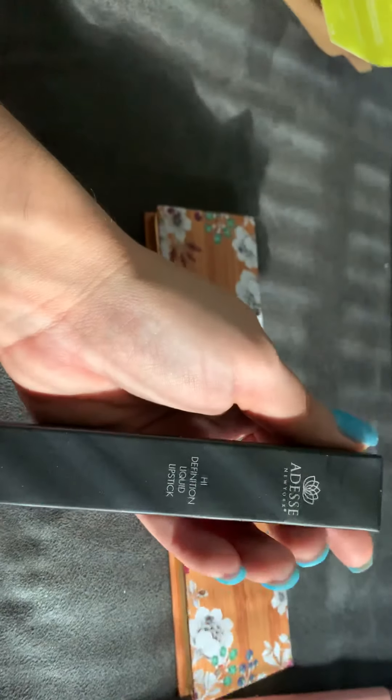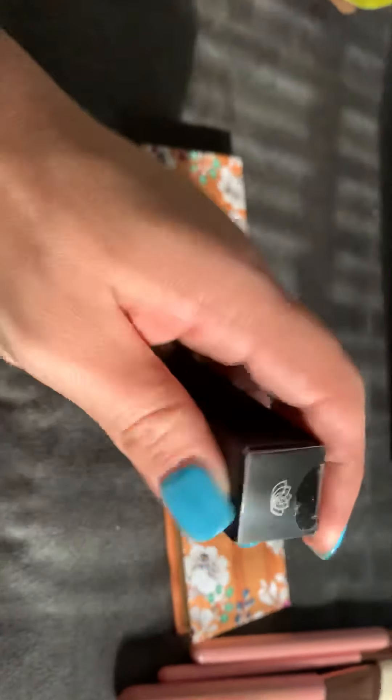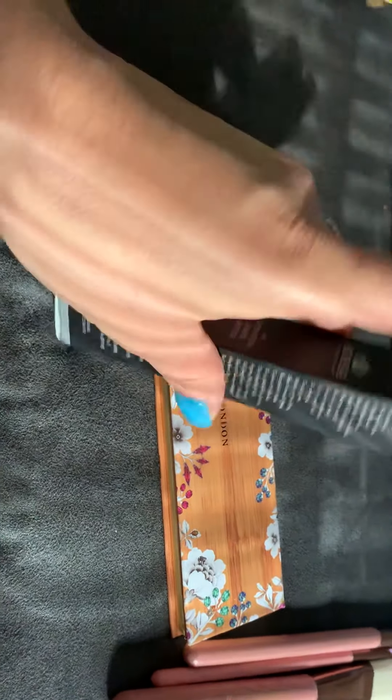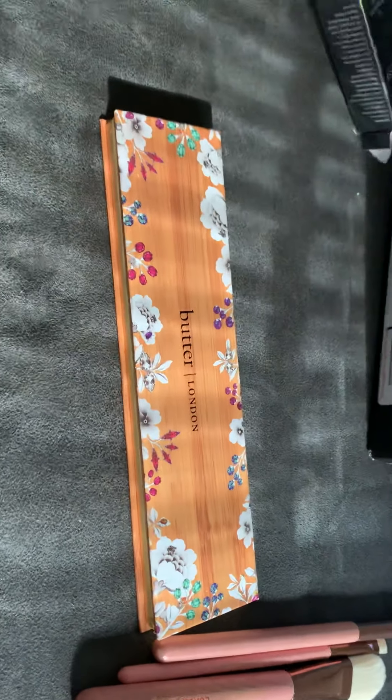And the last thing — what is this? Oh, a liquid lipstick. Once again, I could try to pronounce that brand but it's probably not how you really say it, so I'm going to screw it up. Let's see what color this is — okay, it's a pretty neutral color.